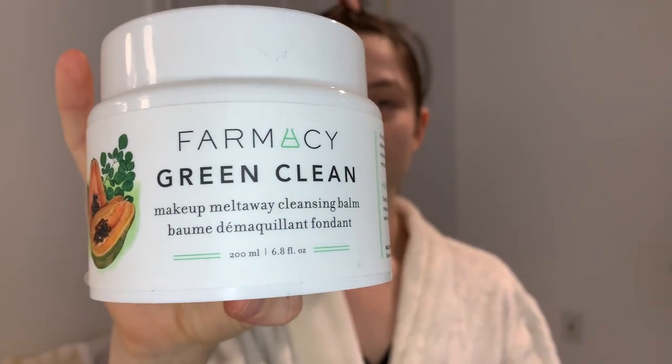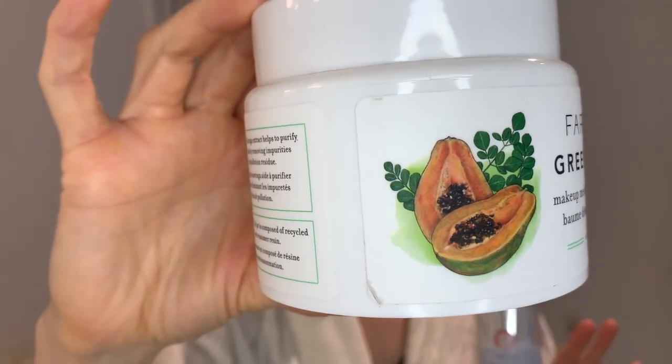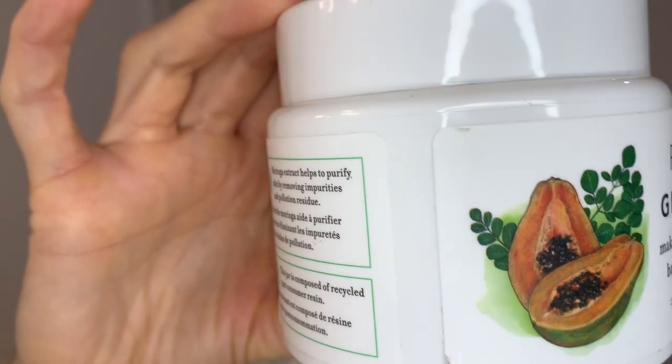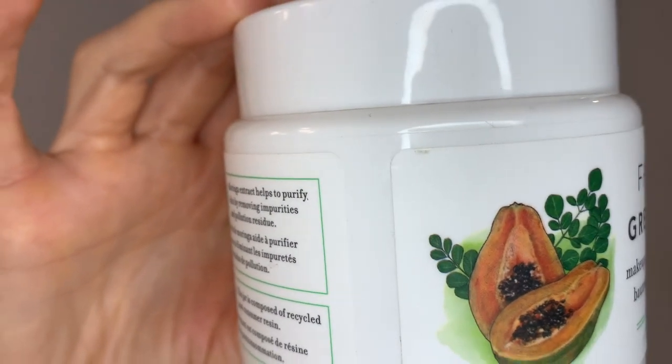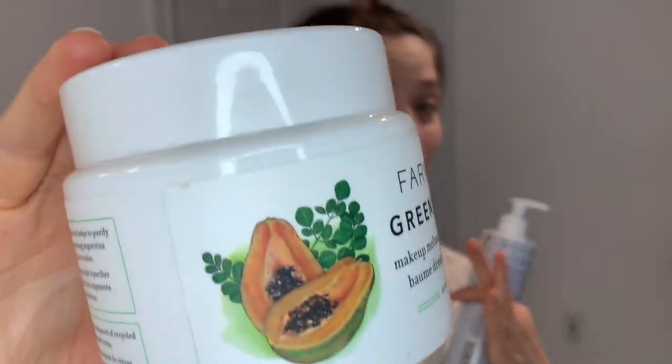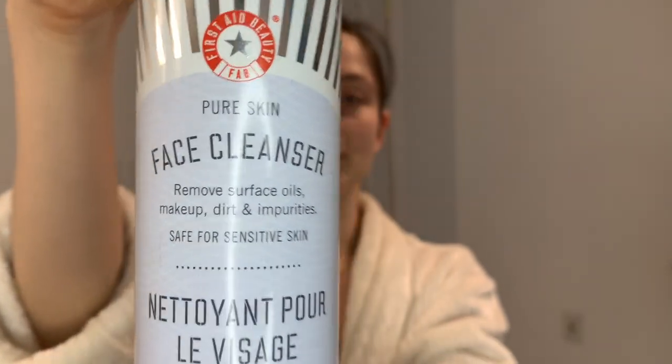Since I'm not taking off any makeup in the morning, I'm not going to use the one I normally use at night, which is the Farmacy Green Clean. This is my absolute favorite — it smells like papaya and it melts your makeup away. It's a nourishing facial cleansing balm that melts away makeup and pollution residue. Since I don't have makeup on, I'm not going to use that one at night strictly. Instead I'm going to use this facial cleanser from First Aid Beauty.